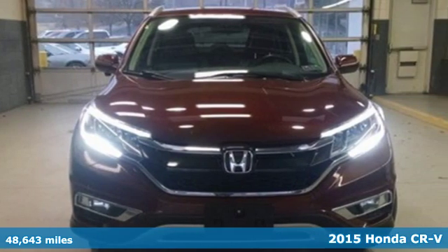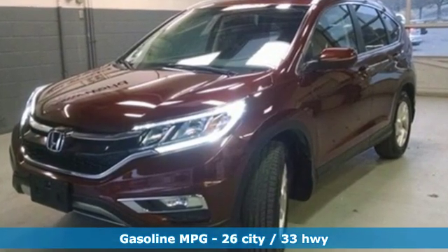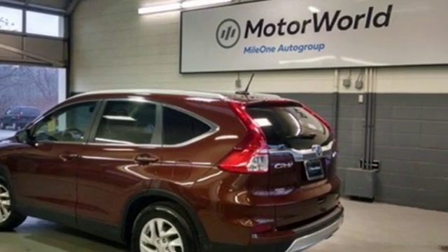You'll look forward to every drive with features like these: inline four-cylinder engine, front heated leather bucket seats, streaming audio, and auto-dimming rear view mirror.